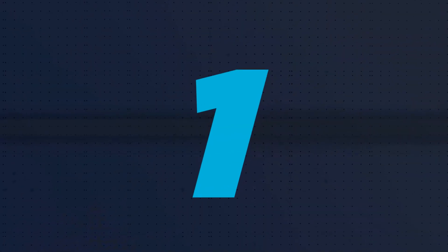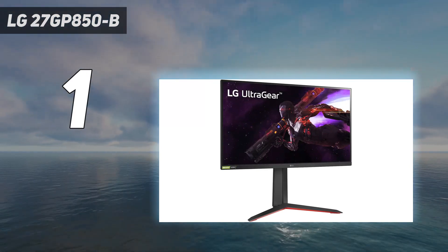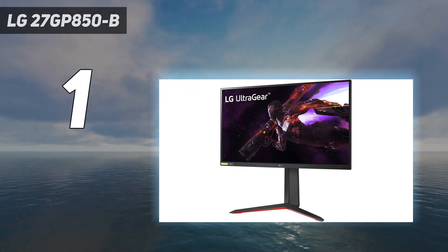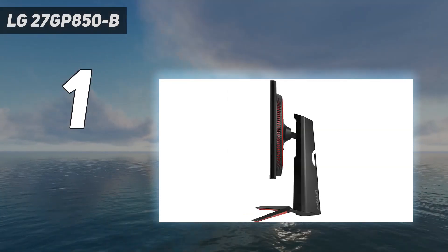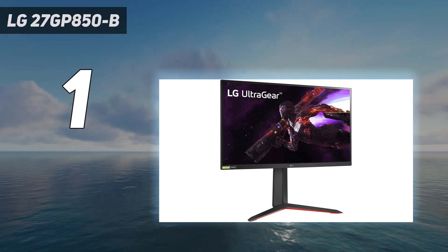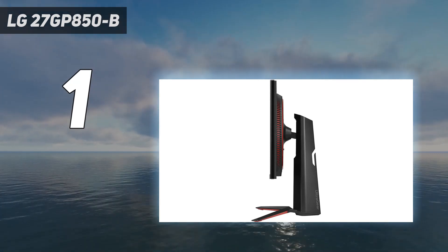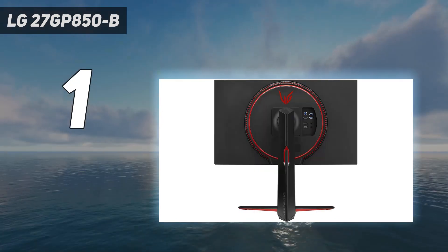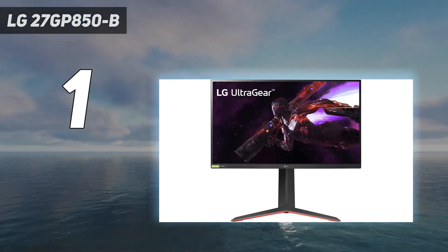And number 1: the LG 27GP850B. For most people, the LG 27GP850B is all the gaming monitor they need. It features an excellent 27-inch 1440p nano IPS panel with a native 165Hz refresh rate and the option to overclock to 180Hz. In addition to excellent pixel response times — 1ms GTG according to LG — the 27GP850B comes with a backlight strobing feature that can further improve motion clarity for GPUs that can maintain a frame rate above 120 frames per second. It's also FreeSync Premium and G-Sync Compatible Certified.